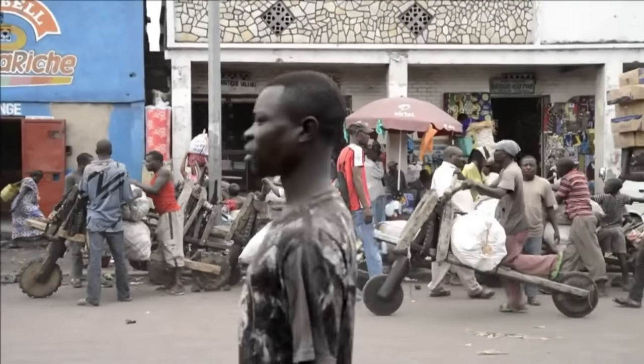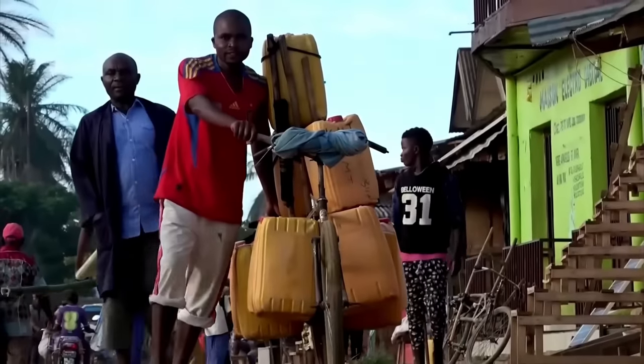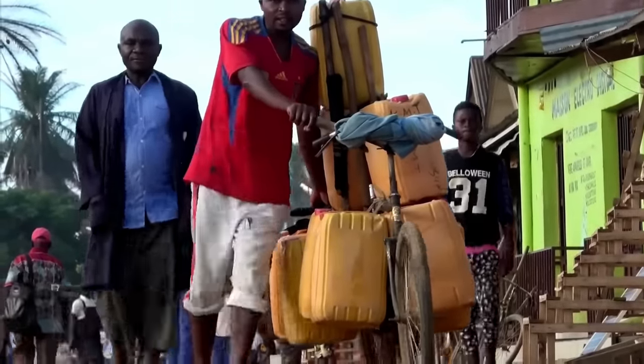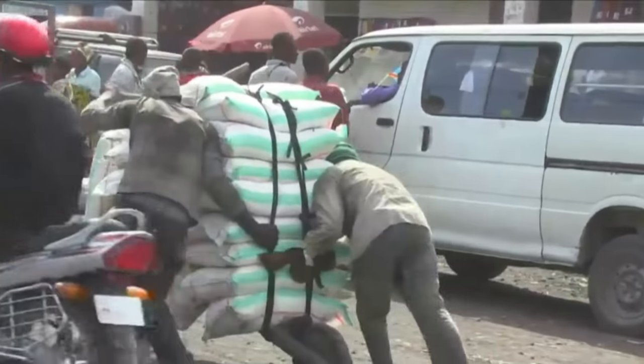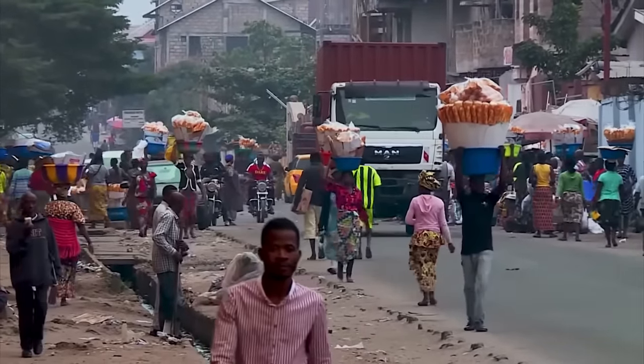The Democratic Republic of the Congo, one of the countries with the largest population and highest poverty rate in Africa, has created a vehicle that serves as a true symbol of the challenges faced by its people, called Shukudu.